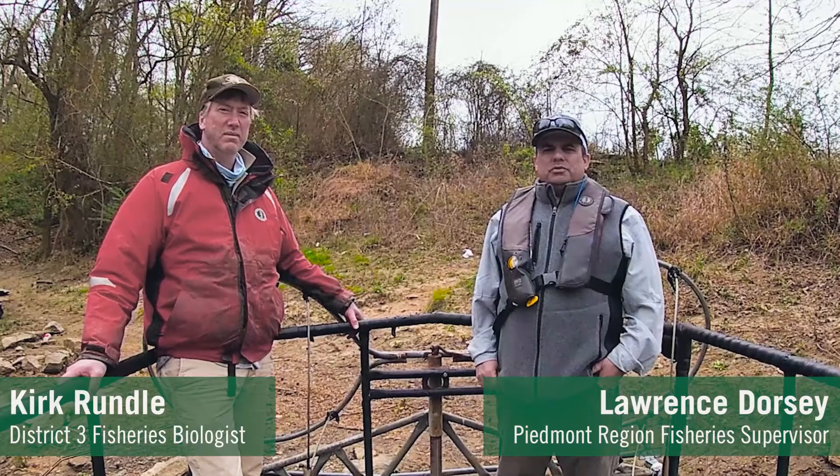I'm Lawrence Dorsey, the Piedmont Fisheries Supervisor with the North Carolina Wildlife Resources Commission, Inland Fisheries Division.